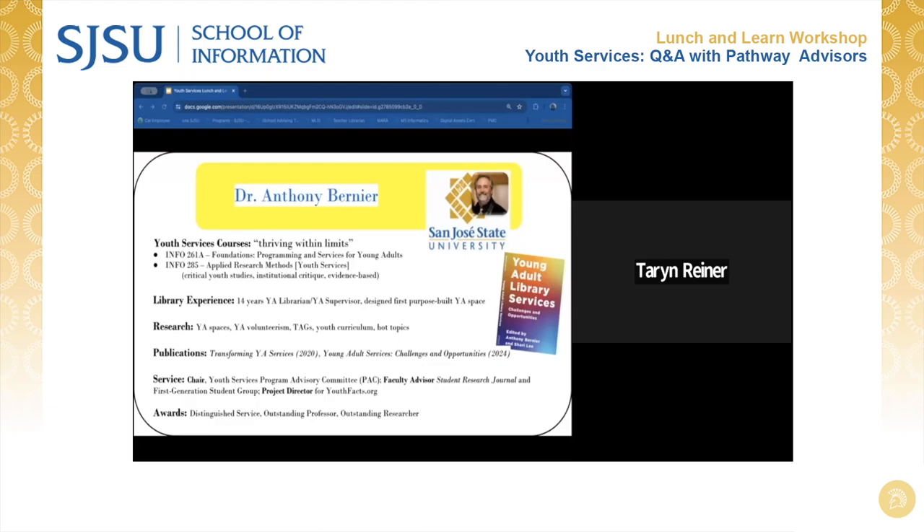The first of the two courses I teach is Info 261A — Foundations: Programming and Services to Young Adults. There is also 260A, which is the foundations course for children. The one I focus on is for young adults, teenagers, or adolescents. Those are the basic courses you need before taking more advanced or specialized courses in literature or other services, storytelling, and so on. The notion of thriving within limits is a concept we carry through both courses, because we just never get all the resources we feel we need, but we still have an obligation to do well with young people and those who care about them.